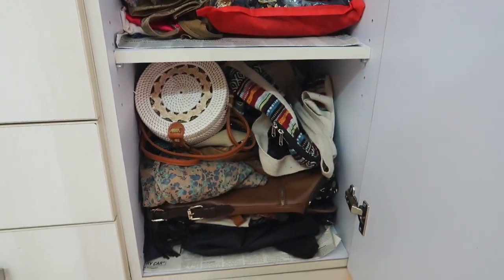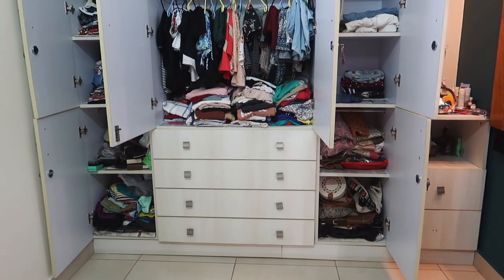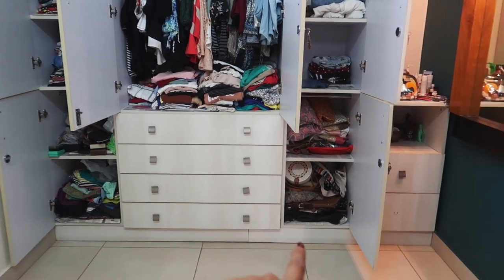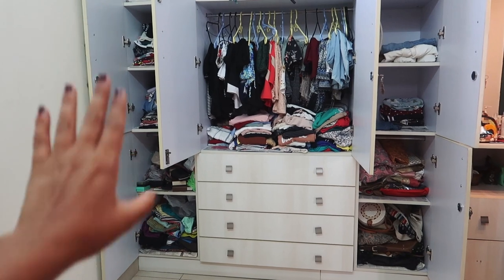Here I've got my bags — they're sort of organized, I'm not really going to touch that. This section used to be full of my camera equipment but I got a separate drawer for that, so thankfully I have some extra space here. Today I'm not really going to bother with these drawers and that section, even though they need some tidying up — I'm just going to do my clothes.